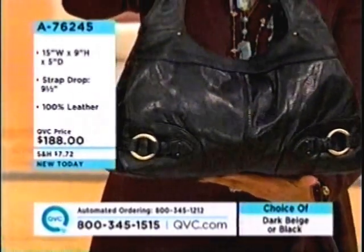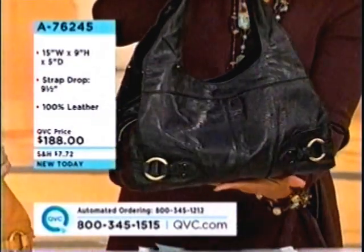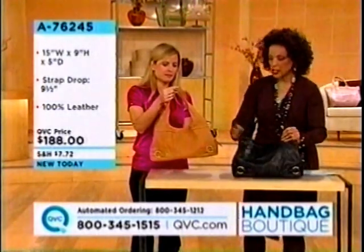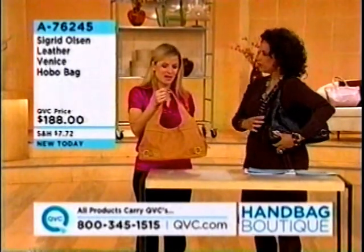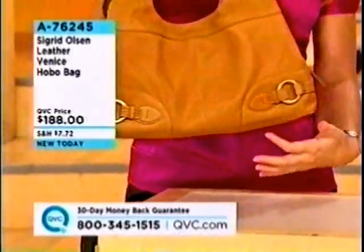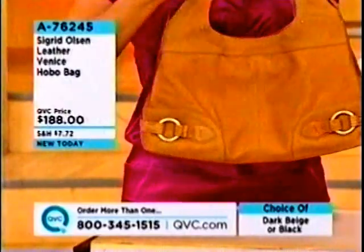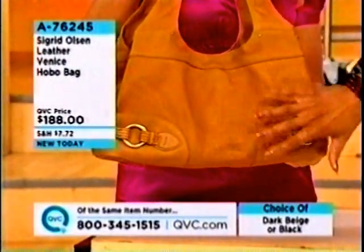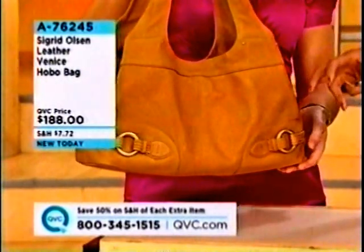This is the Sigrid Olsen Leather Venice Hobo Bag. This is the black choice — and Jessica, the one you're holding is our dark beige. This is actually our best-selling silhouette, season after season. Each season I reinvent it with new hardware detailing, but we keep the overall same silhouette. It's a soft, neutral color — so easy to wear. It's got the hobo silhouette, but kind of updated, a little more horizontal than we often see in a hobo style.